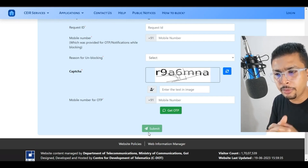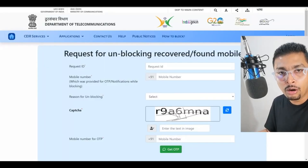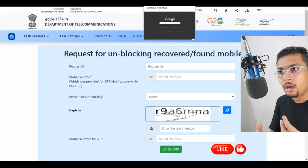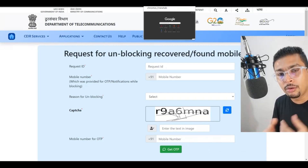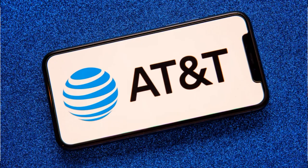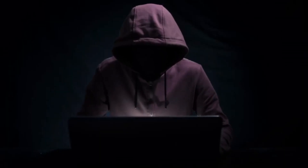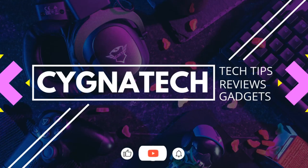Within a few hours, you are going to get a notification about your phone being unblocked. If you are from a different location, such as the Philippines or the USA, you could do a Google search for websites similar to the CEIR portal of the Indian government and try to block your phone using its IMEI number through those services. Another option is to report it directly to your mobile phone carrier — for example, if you are using AT&T in the USA, call them and ask them to blacklist your phone or block your SIM card so that it is not misused.